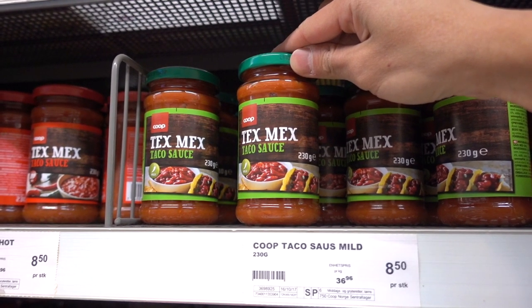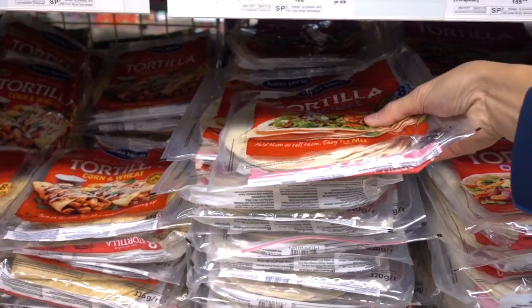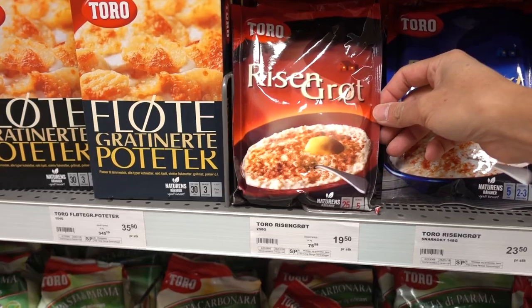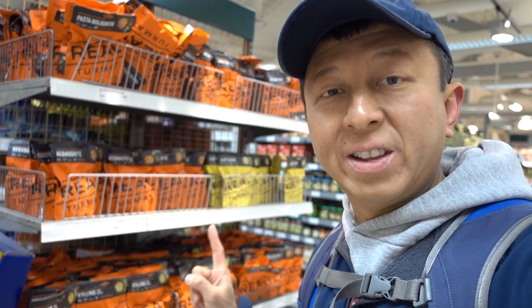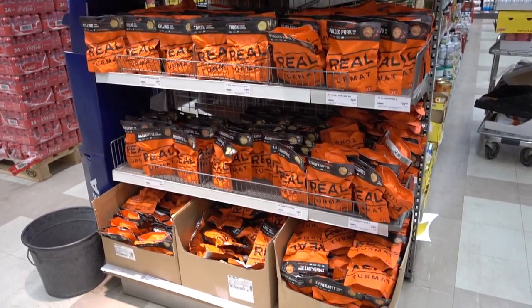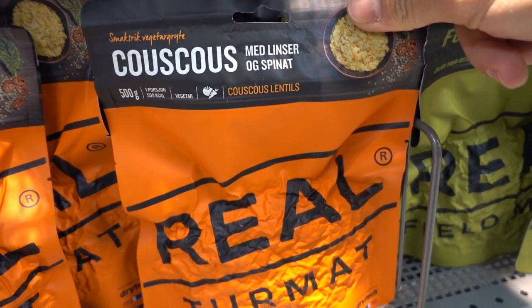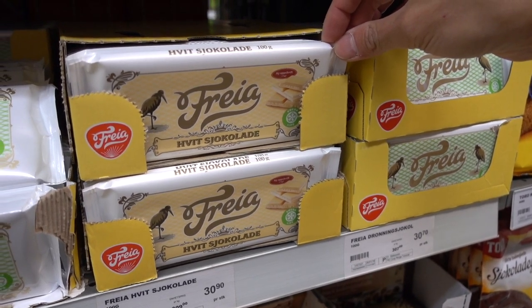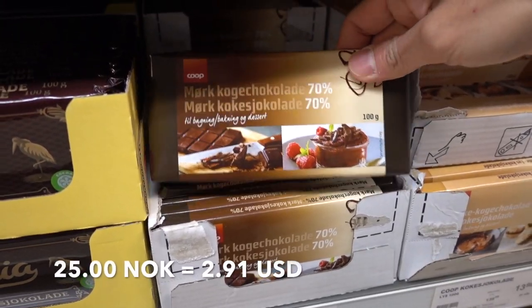Taco sauce is 8.50 kroner and taco shells are 25.90, and it's 39.50 for another item. Instant rice is 19.50, and they have instant MRE-style food — one is a kebab stew, a meat soup, couscous lentils — and that costs about 80 kroner. Chocolate bars run from 30 kroner all the way to about 60, and this one is about 25.